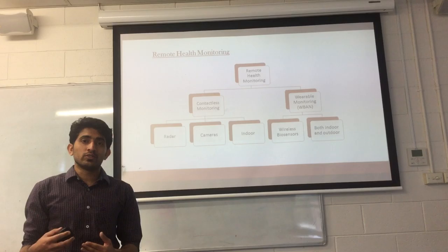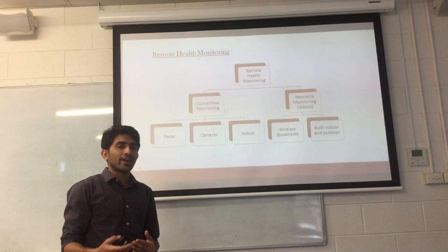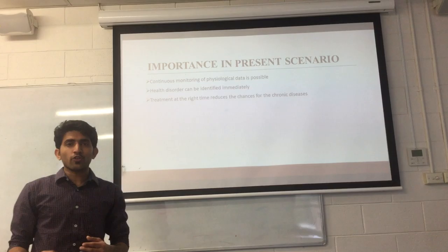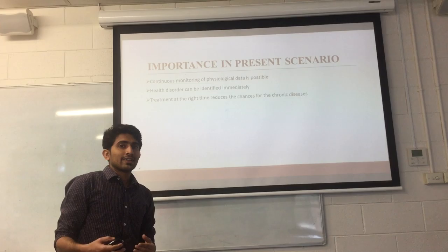Another desired feature of using a contactless monitoring system is that it can be used both indoors and outdoors. In order to overcome the privacy problem, we will focus more on a wearable monitoring system, which uses different biosensors to get health data or health information from the patient's body. Compared to a contactless monitoring system, the advantage of using a wearable monitoring system is that it can be used both indoors and outdoors, or basically anywhere where there is internet access.